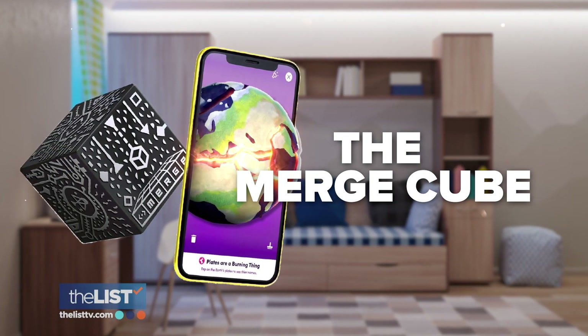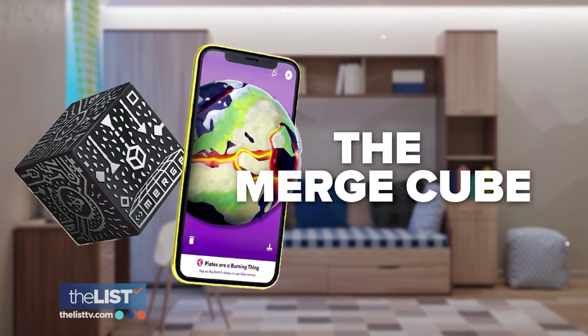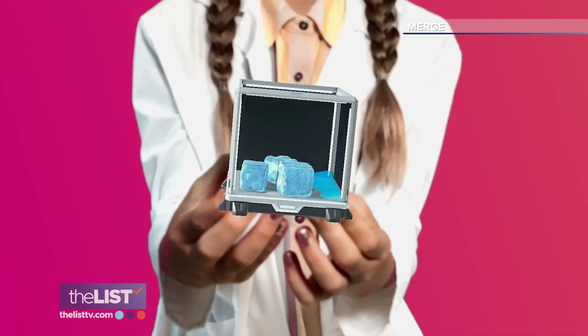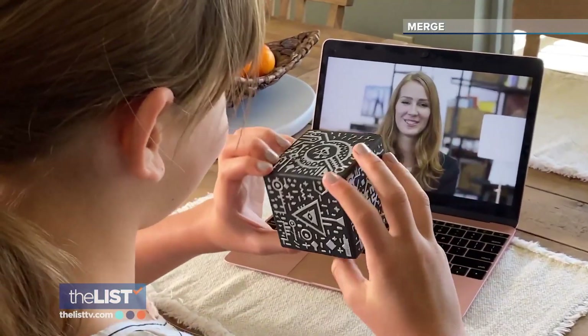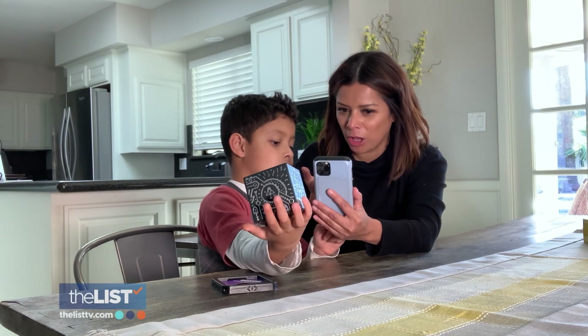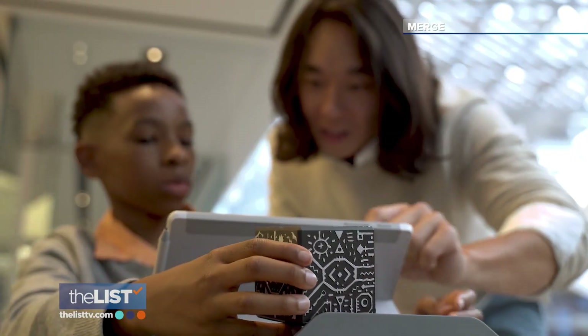Next up is the Merge Cube, equal parts educational and fun. It allows you to hold any 3D object in your hand. It creates a really powerful and engaging illusion that you're not only holding this three-dimensional digital object in your hand, but you're even kind of feeling it. You can use the Merge app to view everything from the solar system to great white sharks. You've got the world in the palm of your hands. It's $20, available online.